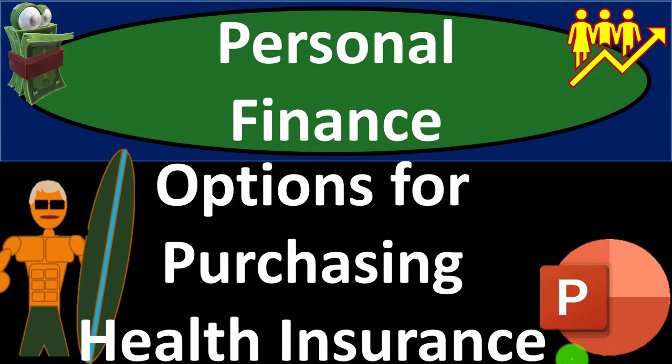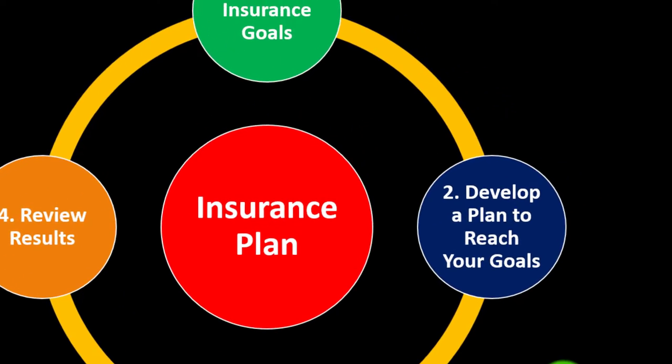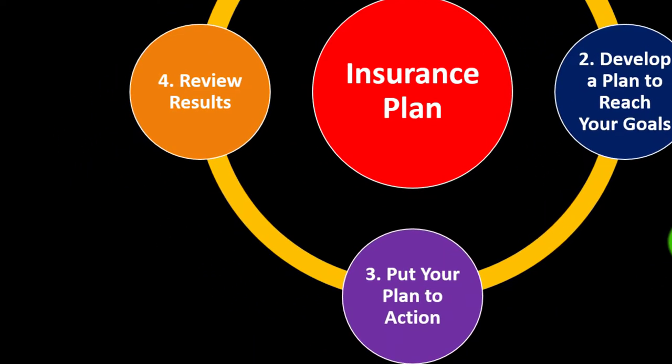Options for purchasing health insurance. Remember that health insurance is part of our long-term risk mitigation strategy where we follow the adage of measure twice, cut once.